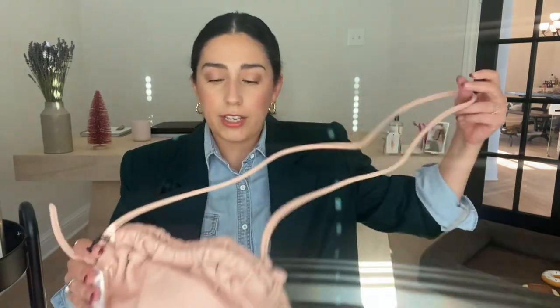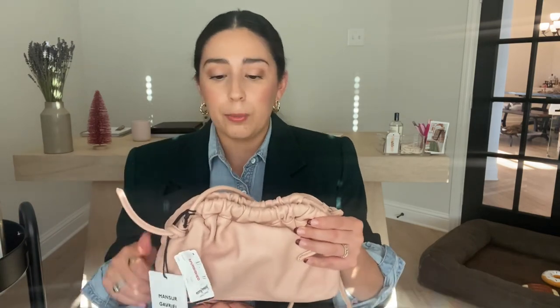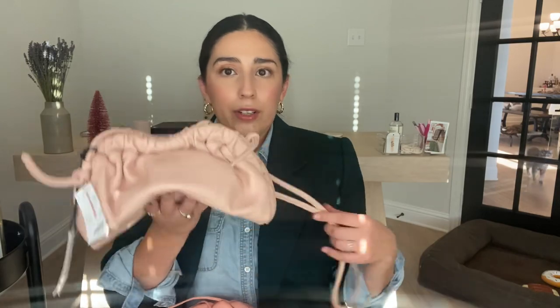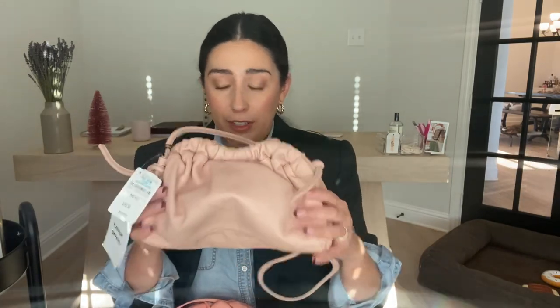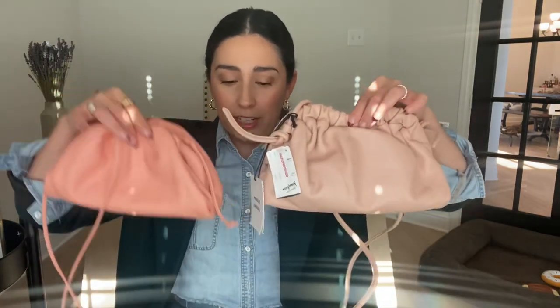I wanted to note that even though this is $495 normally, Neiman always does like the gift card thing — you spend X amount and you get a gift card back, and this brand is always included. Farfetch always has coupons, and you can find this style of bag on sale all the time. So the $500 I think is definitely well worth it, but even so you can find it for less. But now let's see how it actually compares to the Bottega.